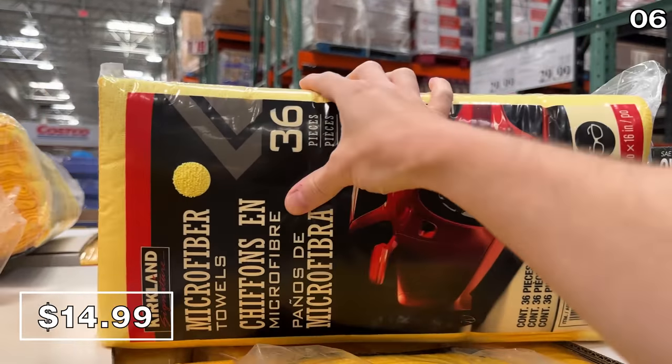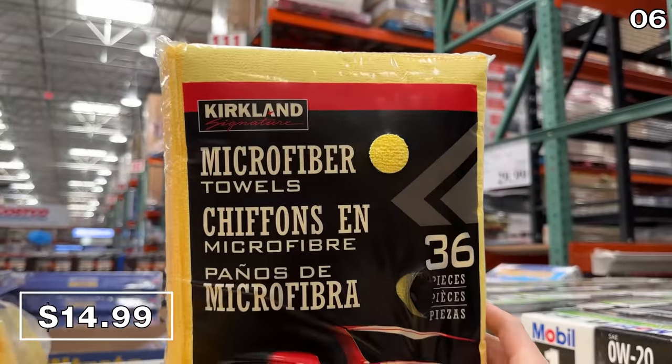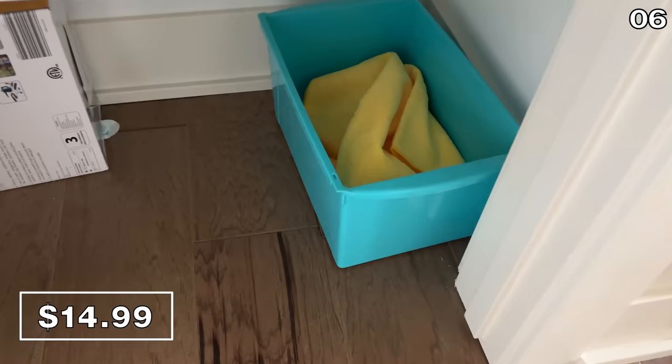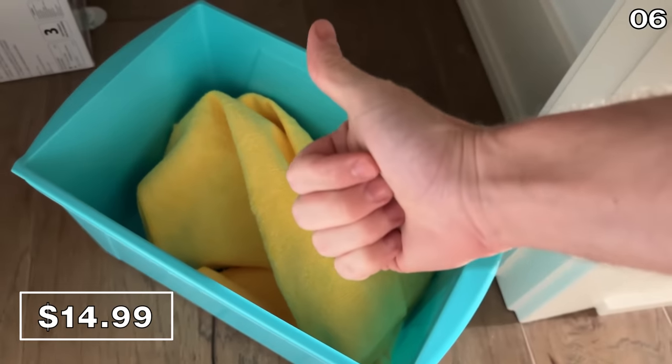Our home seems to run on these Costco-made Kirkland microfiber towels. They're now $3 off for a total price of $15. This 36-pack is a cleaning staple in our home. If you came into my home right now, you've got a very high chance of spotting these all over the place.